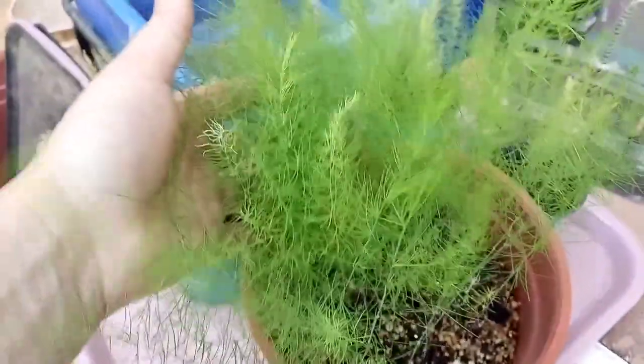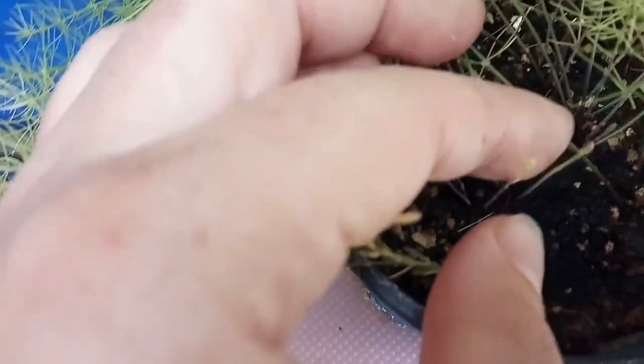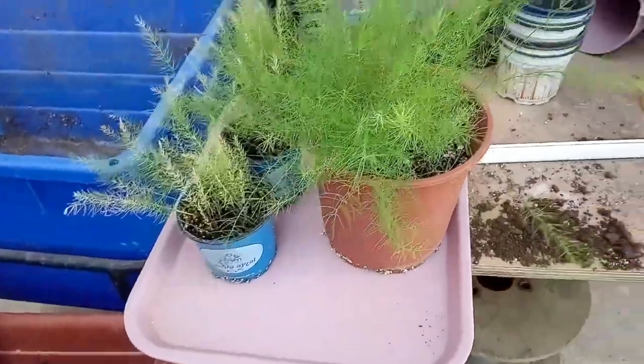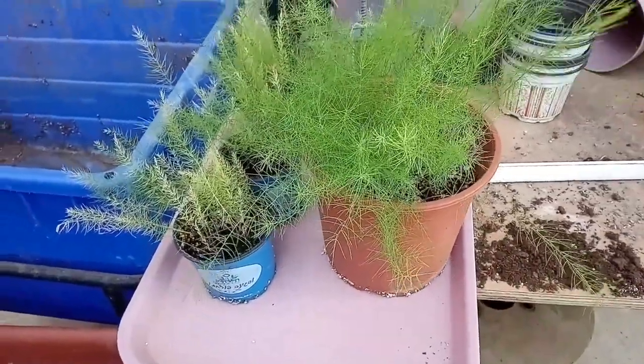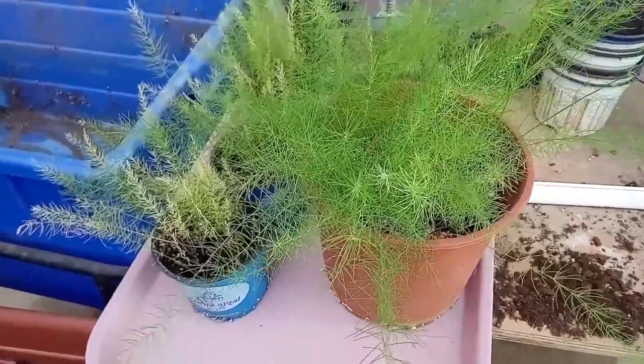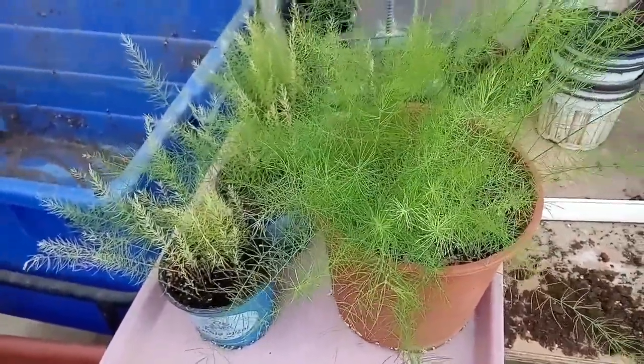These are the fronds — these are not the asparagus. There's two parts to the asparagus: there's the fronds and then you have the asparagus sticks, like these little tiny sticks. These are the asparagus sticks, but they get bigger and stronger every year. And then you have it for 20 years. So you want to plant it into a back place of the garden because these fronds can get really tall, like two to four feet tall in some places.